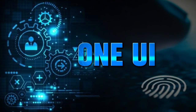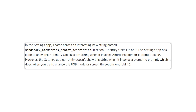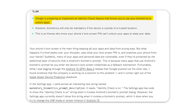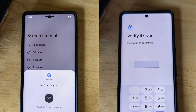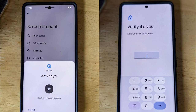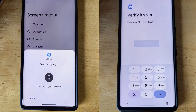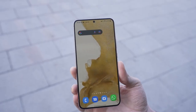One UI might soon get a feature similar to iOS's stolen device protection, thanks to a new tool Google is working on for Android. This tool, called Identity Check, will require you to use your fingerprint or face to unlock certain apps, helping protect your privacy and reduce the risk of unauthorized access. Samsung is planning to add Android's security and privacy features into One UI, so there's a good chance that a similar feature will be available on Galaxy devices.